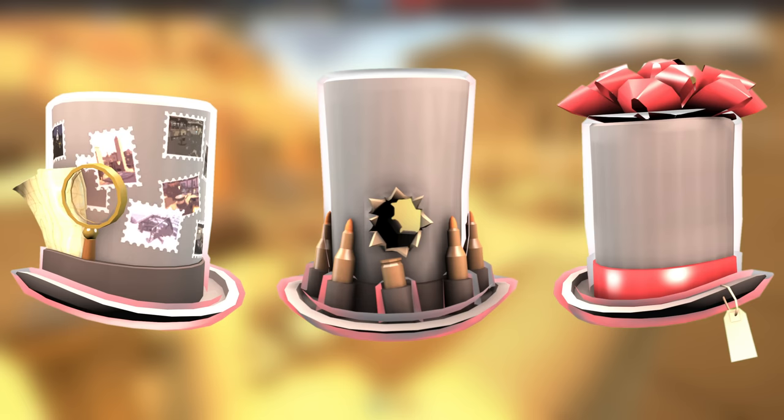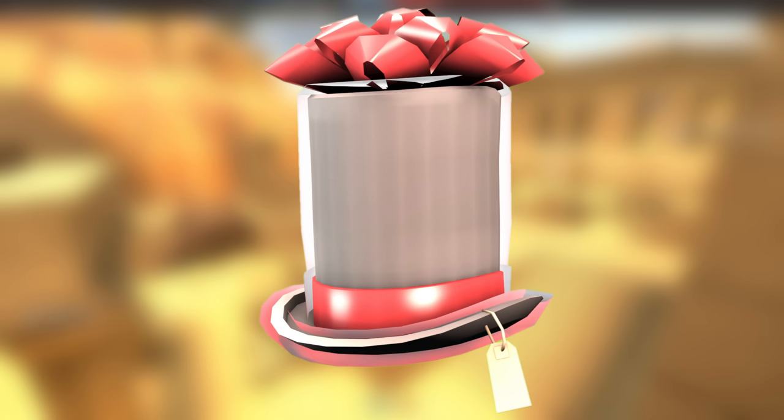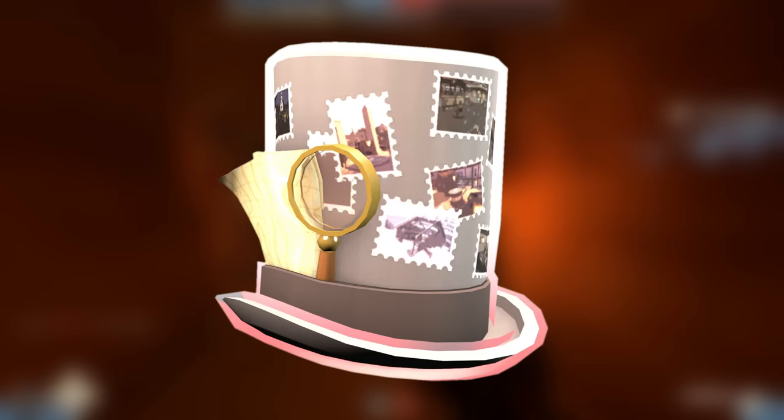These free hats have the unique gimmick of only being in someone's inventory for 24 hours, being awarded to them if they give out the most Secret Saxtons for the Gifting Man from Gifting Land, have the most duel wins for the Dueler, and purchase the most map stamps for the Philanthropist. The extremely bright outlines of these hats make them instantly recognizable from afar so you can gloat your accomplishment.